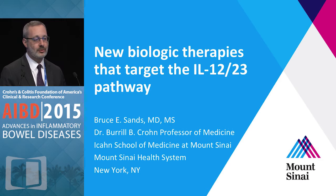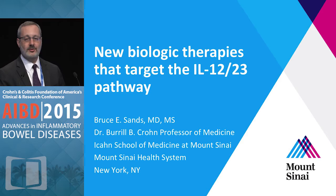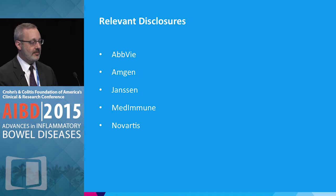I have the task in the next 20 minutes or so of introducing you to a class of agents that I think is going to be increasingly important in IBD, and these are agents targeting the IL-12 and IL-23 pathways. It's time that we all start learning about this pathway, how it works, and what it is capable of.